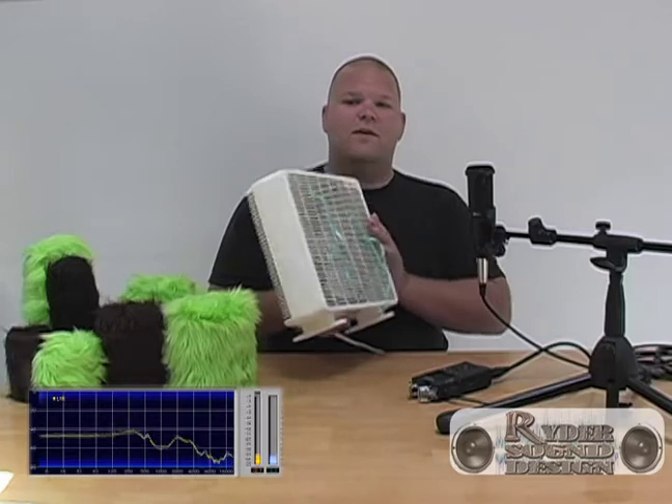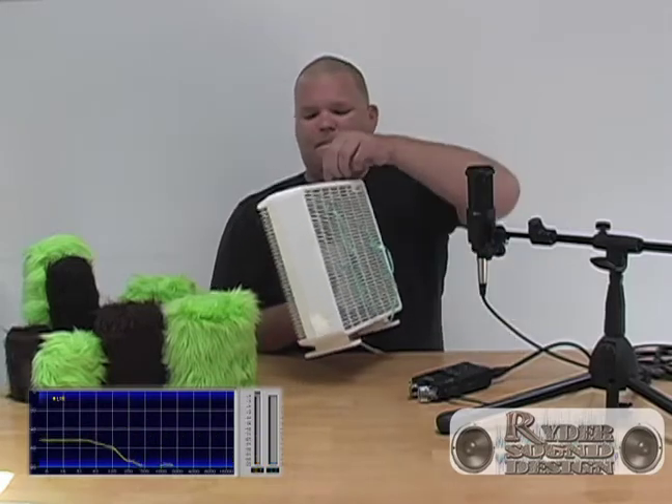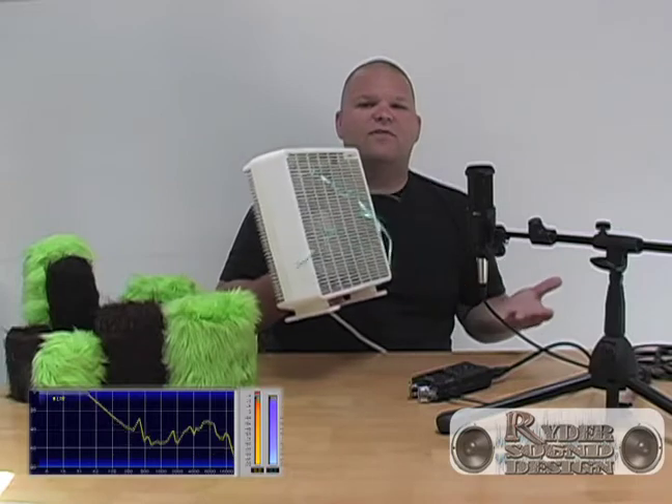I'm going to turn on the standard household fan to simulate some prominent wind. Watch as it immediately clips the sensitive diaphragm in the microphone. It just sounds horrible.